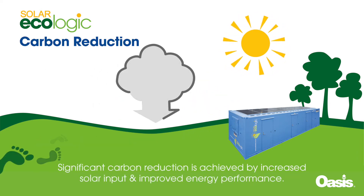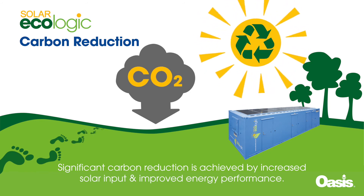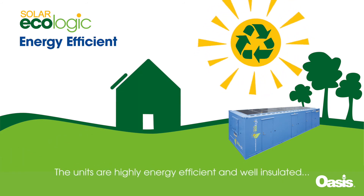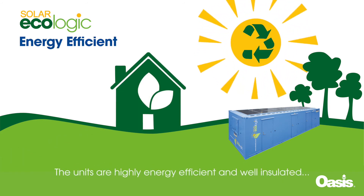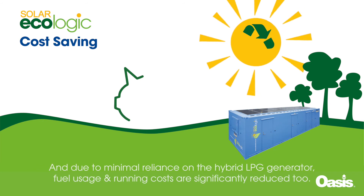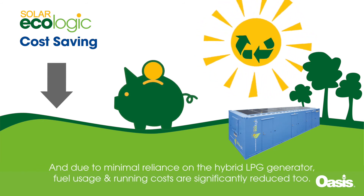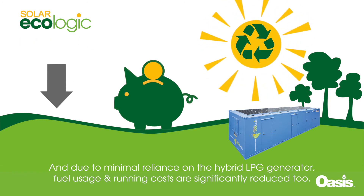Significant carbon reduction is achieved by increased solar input and improved energy performance. The units are highly energy efficient and well insulated, and due to minimal reliance on the hybrid LPG generator, fuel usage and running costs are significantly reduced too.